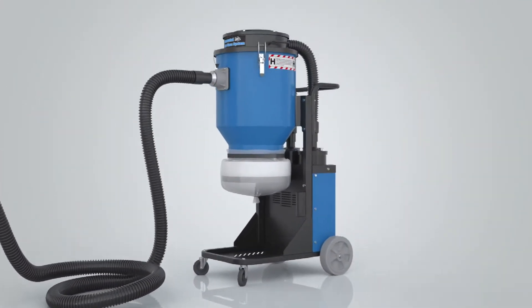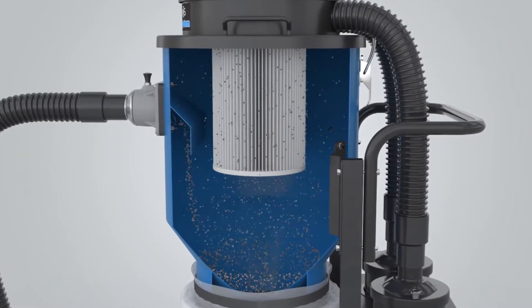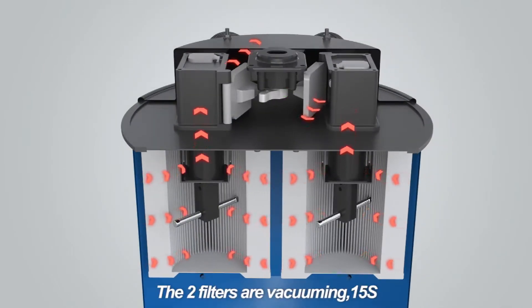Concrete dust is extremely fine and hazardous if inhaled, which makes a professional vacuum cleaner standard equipment on the construction site. But easy clogging is the industry's biggest headache.